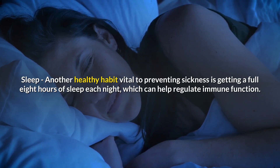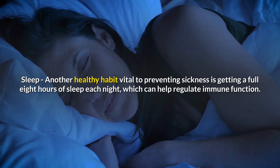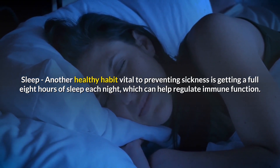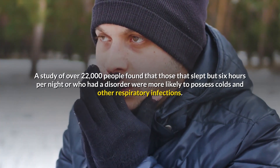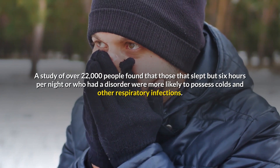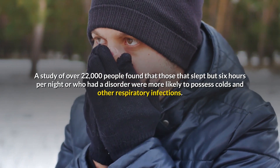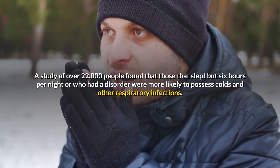Sleep: Another healthy habit vital to preventing sickness is getting a full eight hours of sleep each night, which can help regulate immune function. A study of over 22,000 people found that those who slept fewer than six hours per night or who had a sleep disorder were more likely to have colds and other respiratory infections.